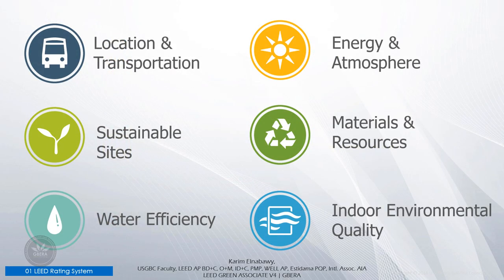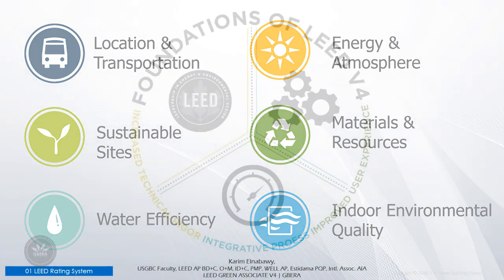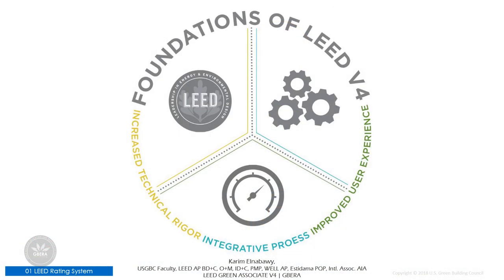LEED is based on credit categories with prerequisites required and credits optional. The six main categories are: location and transportation, sustainable sites, water efficiency, energy and atmosphere, materials and resources, and indoor environmental quality. At its core, LEED version 4 builds from the foundation and alignment of the previous version, LEED version 2009. It focuses on increased technical rigor, integrated process, and improved user experience.